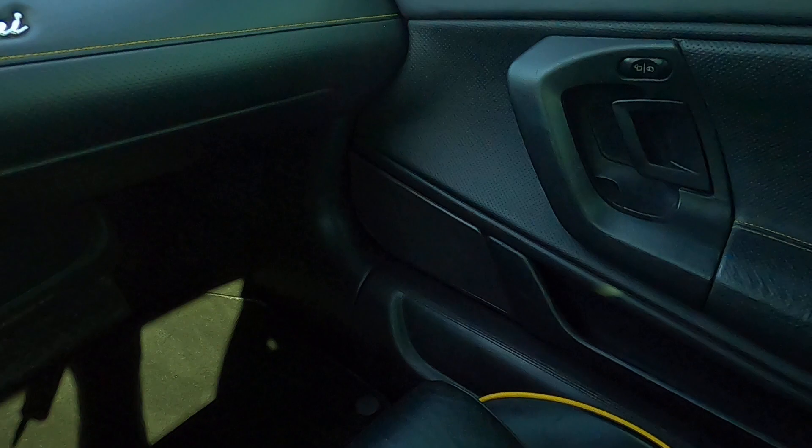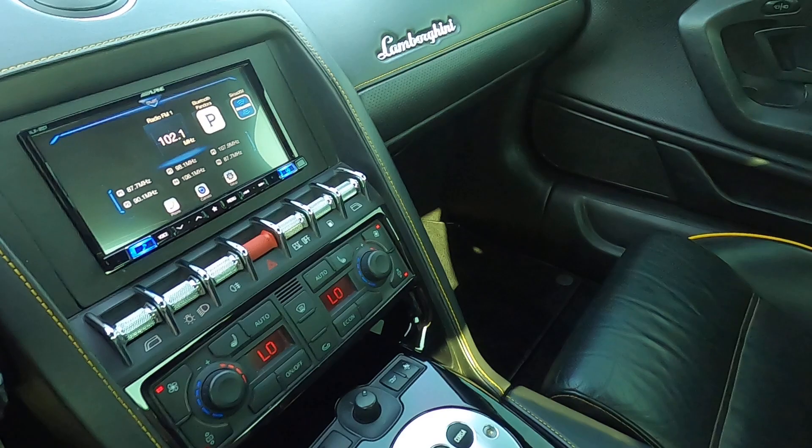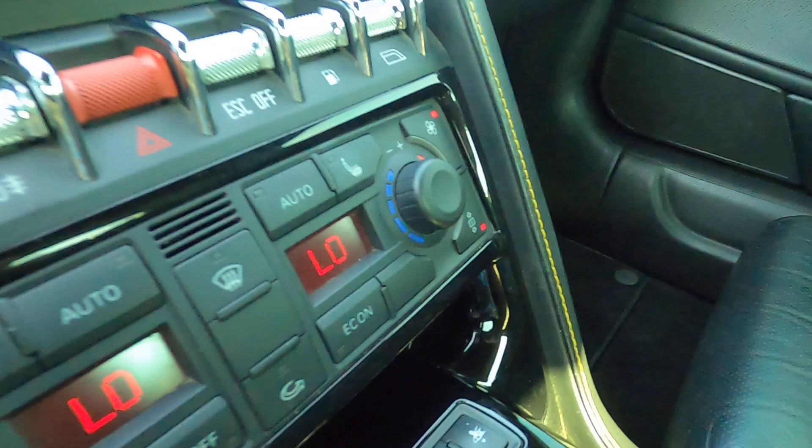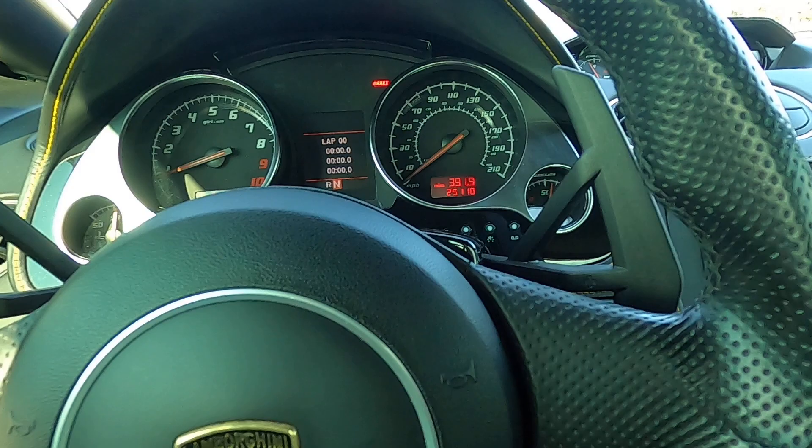The driver door panel looks really good. The passenger door panel also looks really good. The passenger seat is in really good condition. The interior of this car looks awesome — it has heated seats as well and power folding mirrors. This car does not have cruise control, though.